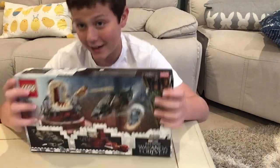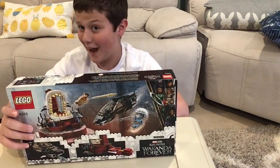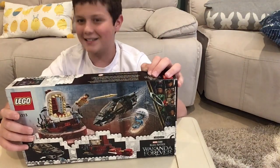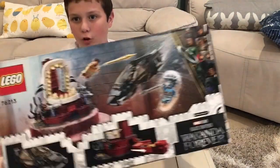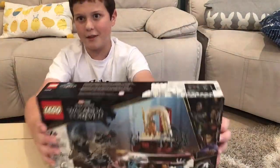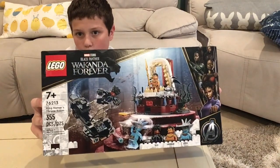Hey guys! So in today's LEGO Time video, we will be doing something that we haven't done in a little while, but it is a set with you. So yeah, let's get right into it. Today I will be building this Wakanda Forever set, which is going to be the first Marvel thing that we have on the channel, which is really cool.